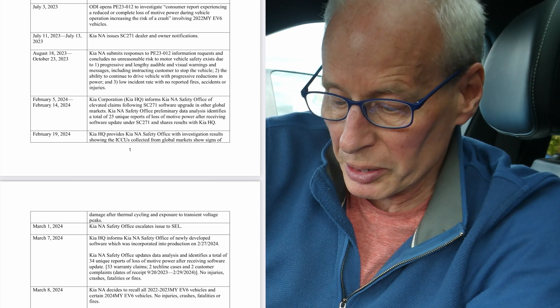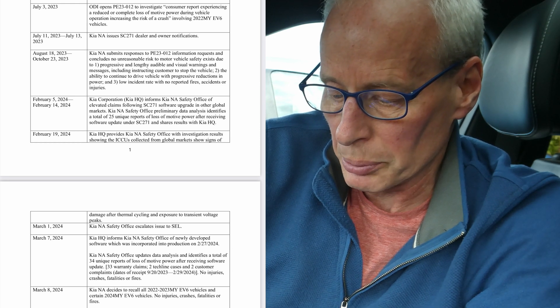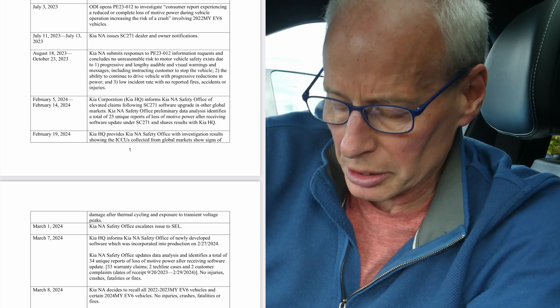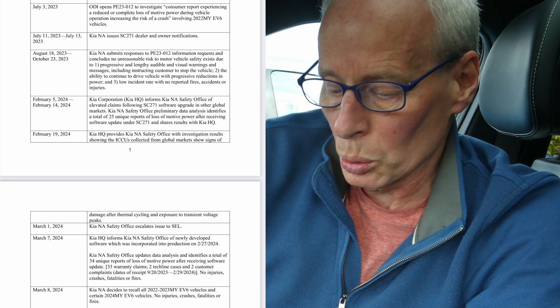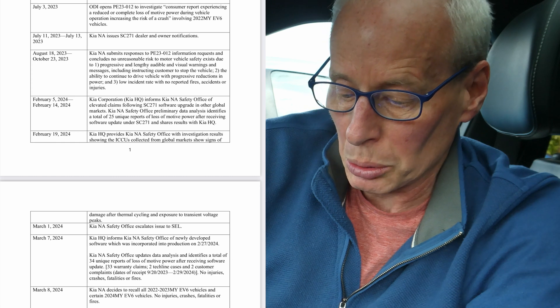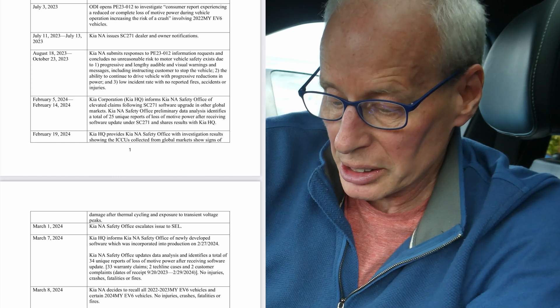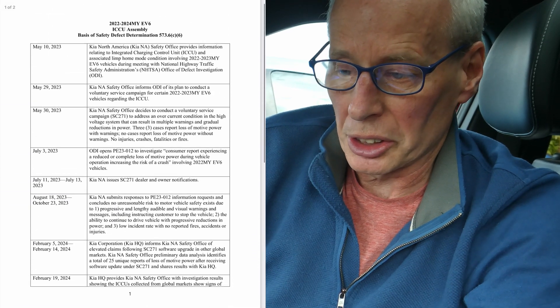Kia North America's Safety Office updates data analysis and identifies a total of 34 unique reports of loss of motive power after receiving the software update from last year. No injuries, crashes, fatalities, or fires were caused. March the 8th: Kia North America decides to recall all 2022–2023 model year EV6 vehicles and certain 2024 model year EV6 vehicles. No injuries, crashes, fatalities, or fires were reported. That is the chronology.